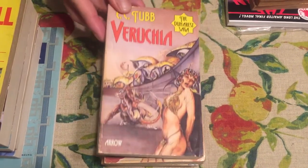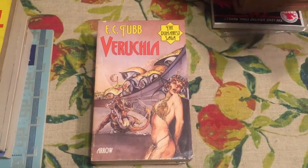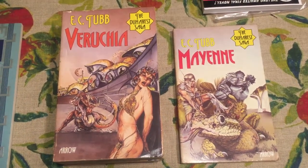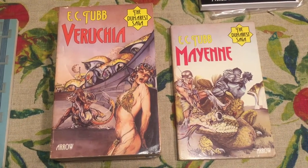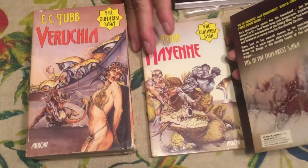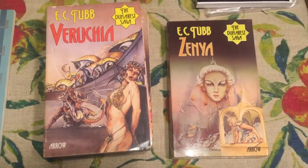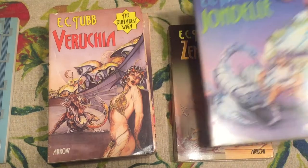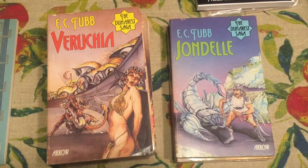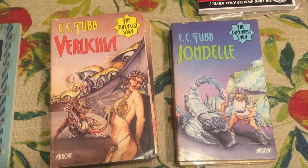Number eight is Veruchia — I have trouble with some of the pronunciation. Number nine is Mayenne. These are all written by E.C. Tubb in his Dumarest saga of 32 books. Number eleven is Zenya. The back covers are all wraparound covers and the covers are pretty nice. Number ten is Jondelle.